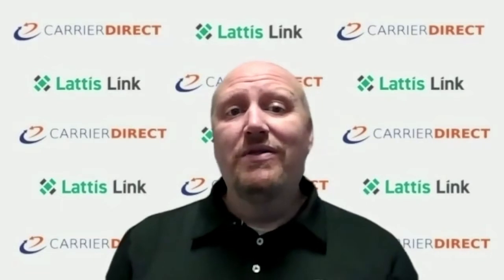Everyone watching this is probably more than familiar with the recent and current capacity crunch. With COVID, the rise in e-commerce, and strategies like UPS's better-not-bigger mentality, parcel capacity is an issue that all shippers face today.